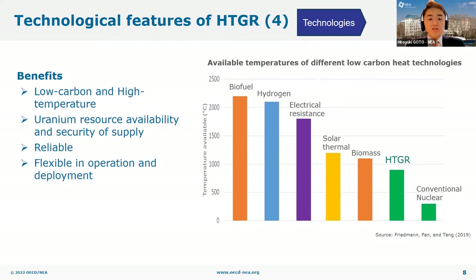HTGR heat is reliable as its operation is not affected by weather conditions. They can operate flexibly, responding to heat demand. The reactor core can cope with load fluctuations to some extent, and it can also cope with larger load fluctuations when combined with intermediate thermal storage or a cogeneration system. The wide range of output sizes of proposed HTGR designs also helps flexible deployment.